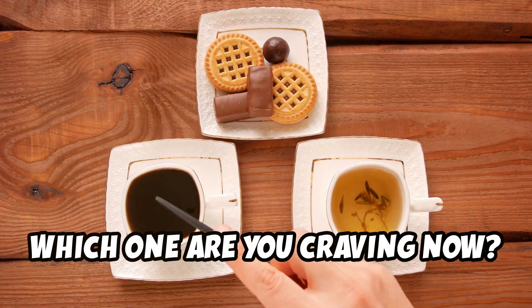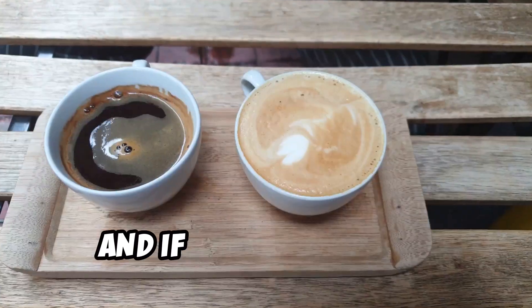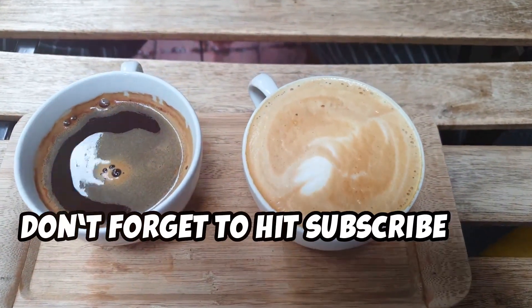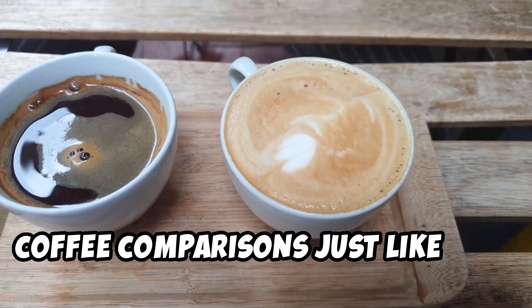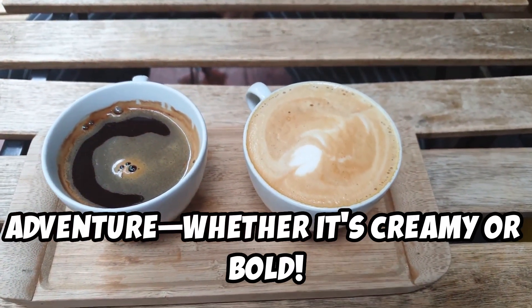So, which one are you craving now? Let me know in the comments — are you team cappuccino or team Americano? And if you're new here, don't forget to hit subscribe for more coffee comparisons just like this. Cheers to your next coffee adventure, whether it's creamy or bold.